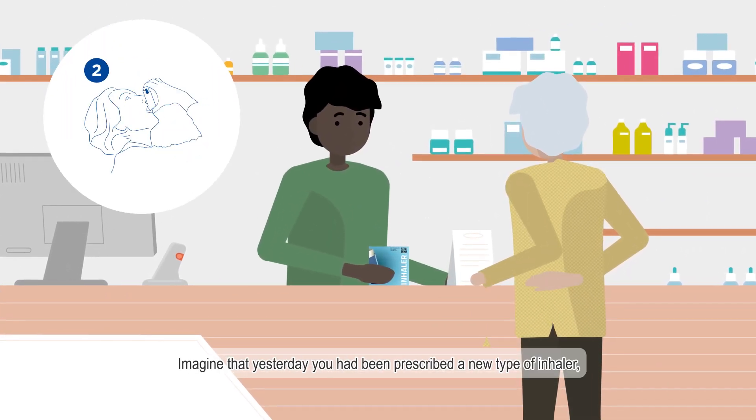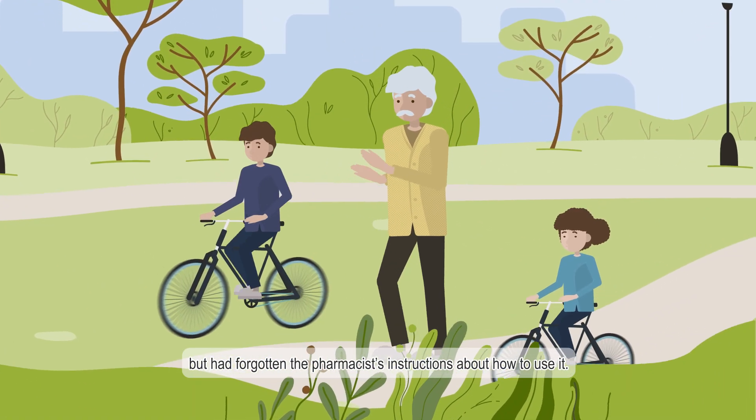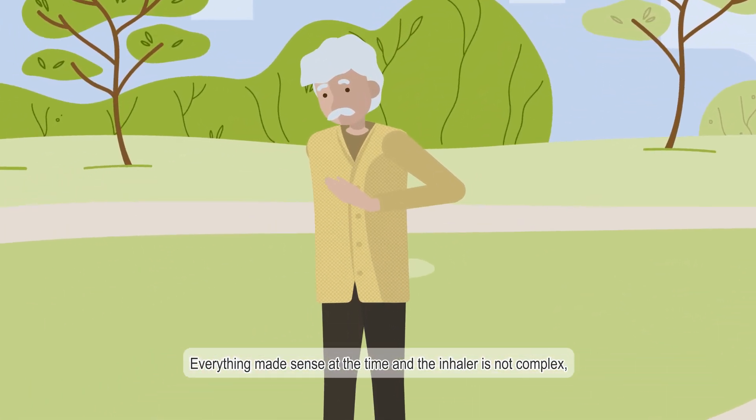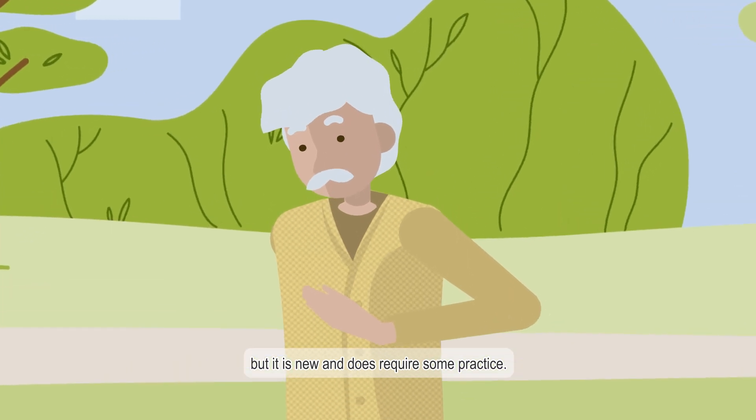Imagine that yesterday you had been prescribed a new type of inhaler, but had forgotten the pharmacist's instructions on how to use it. Everything made sense at the time and the inhaler is not complex, but it is new and does require some practice.